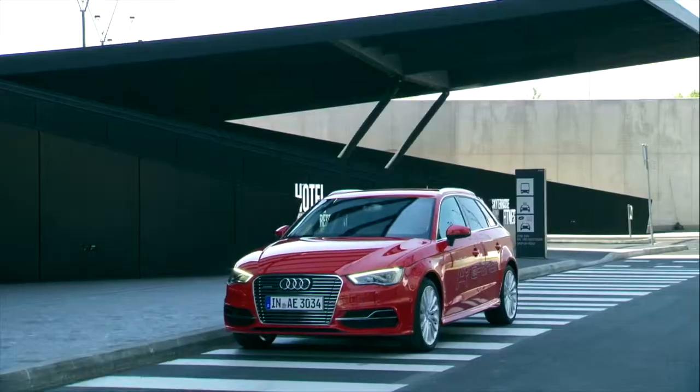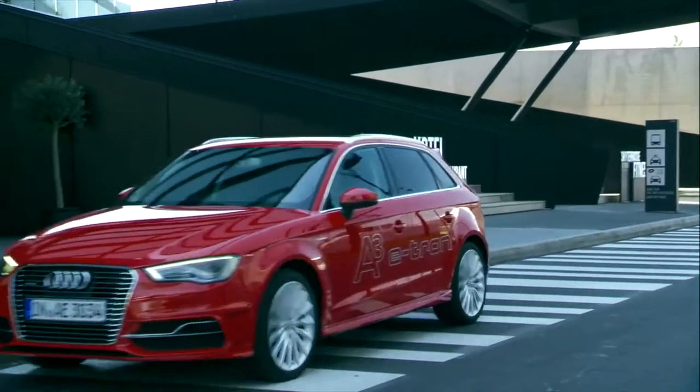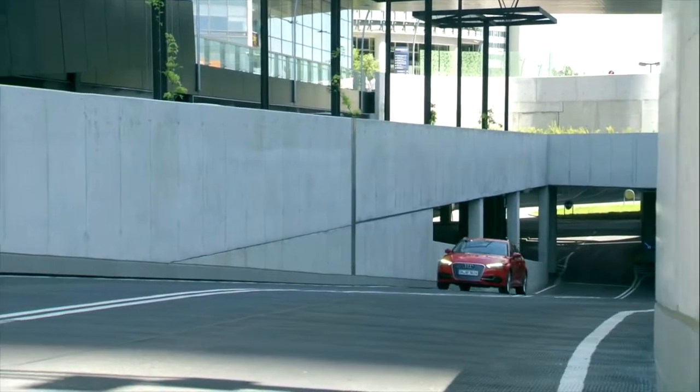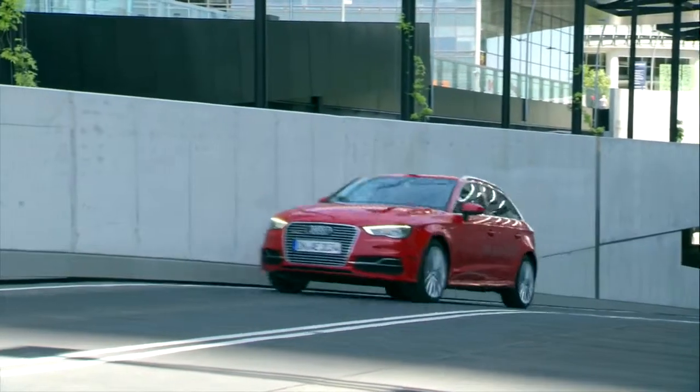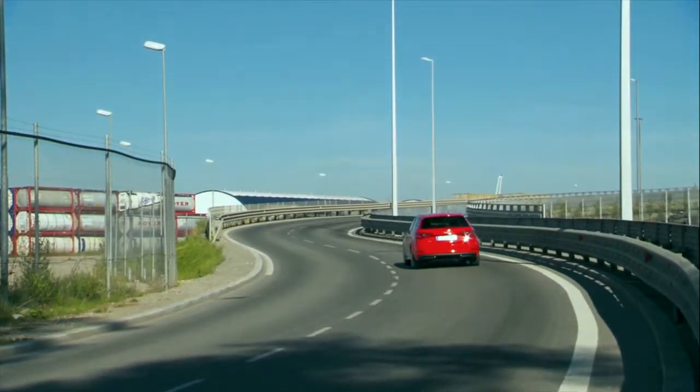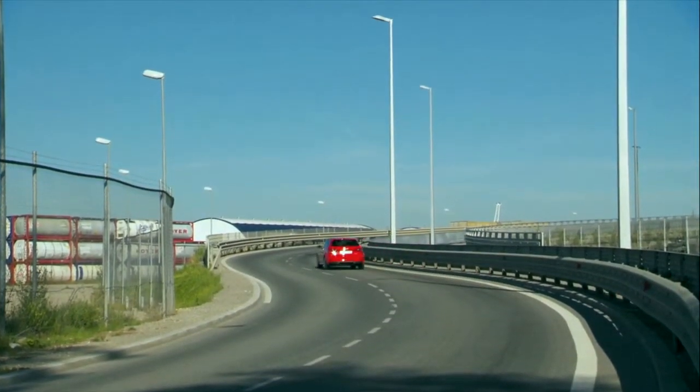The fact that Audi have produced a hybrid rather than a purely electric vehicle is no accident. Audi's priority is to produce vehicles that are sporty, highly efficient, and most of all great to drive. All of these things have to work in a car that's practical for everyday use.